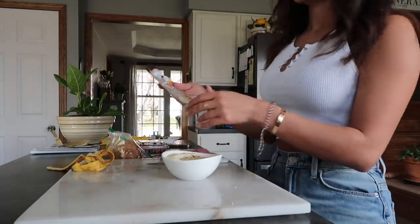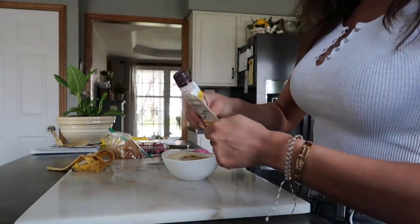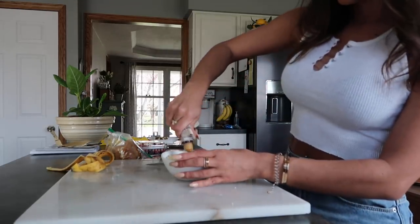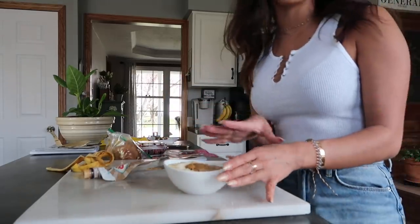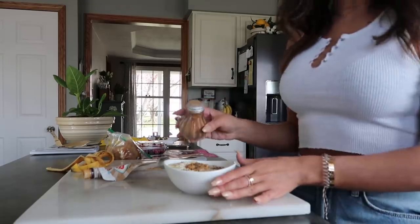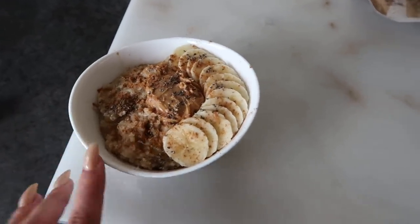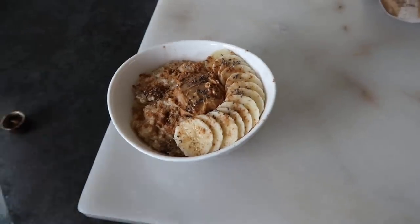I'm going to add some Skippy natural peanut butter in a squeeze bag, which is really nice for oatmeal bowls — just a perfect squeeze right in the middle. Then I'm going to add a little spoon of chia seeds on top, and finally some cinnamon because I love cinnamon. Here is my breakfast bowl — very cute. I should probably add the cinnamon and chia seeds underneath the bananas and peanut butter so it looks more pretty, but it doesn't really matter. It tastes good.